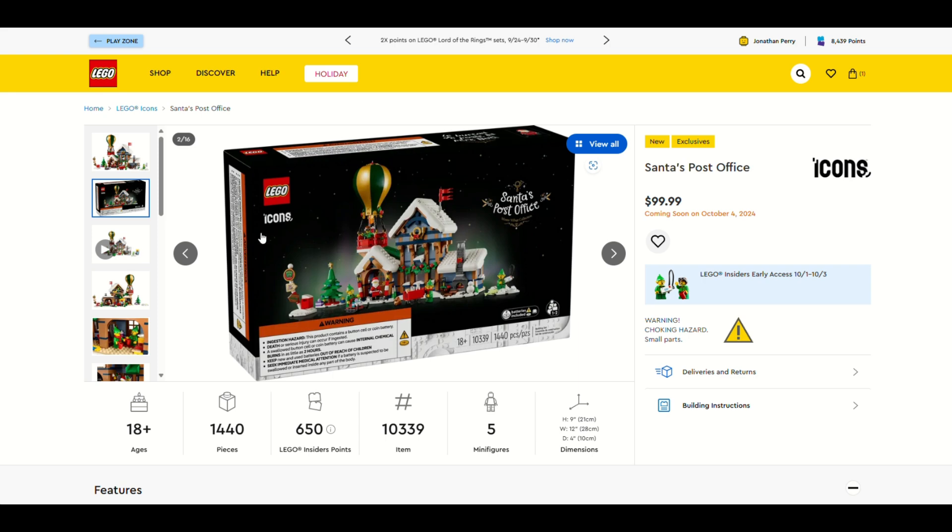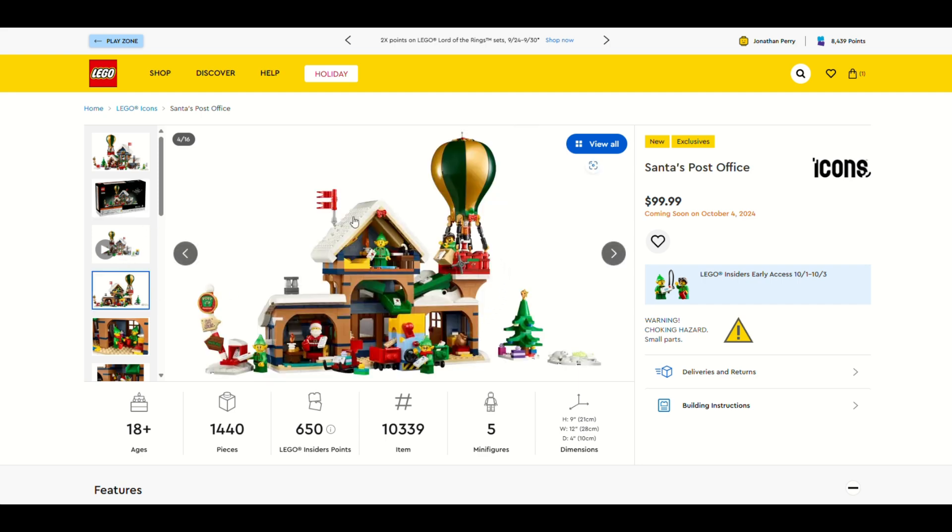I'm so excited, especially because my favorite one from two years ago was the Holiday Main Tree. This one comes with a good amount of elves, and best of all a post office, a workshop, and a hot air balloon. I love this hot air balloon — I'll get more into that in the review.